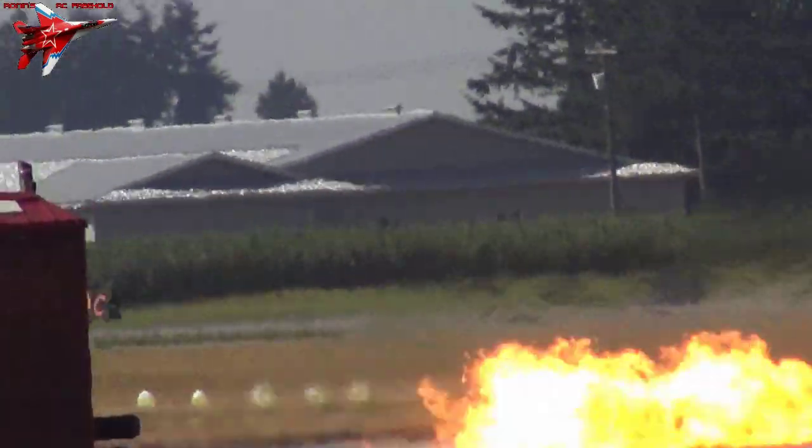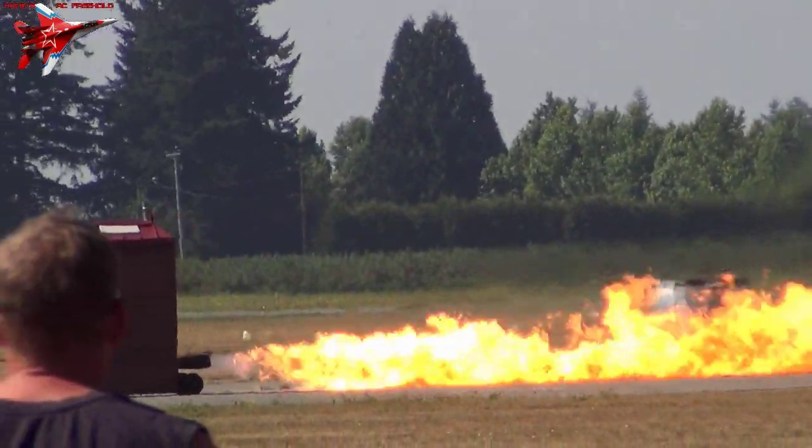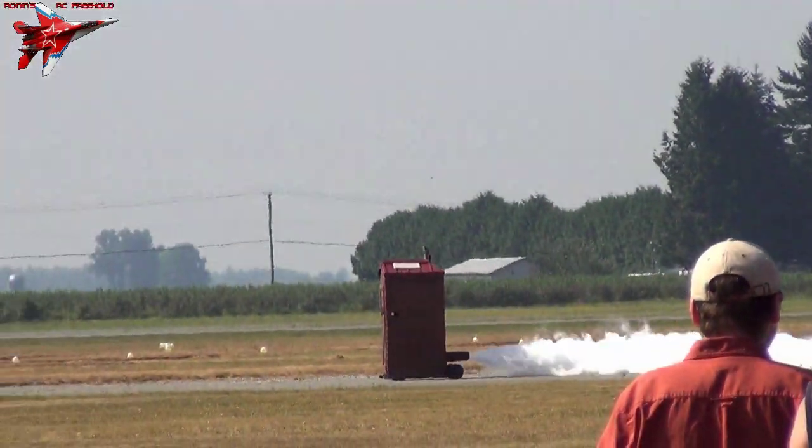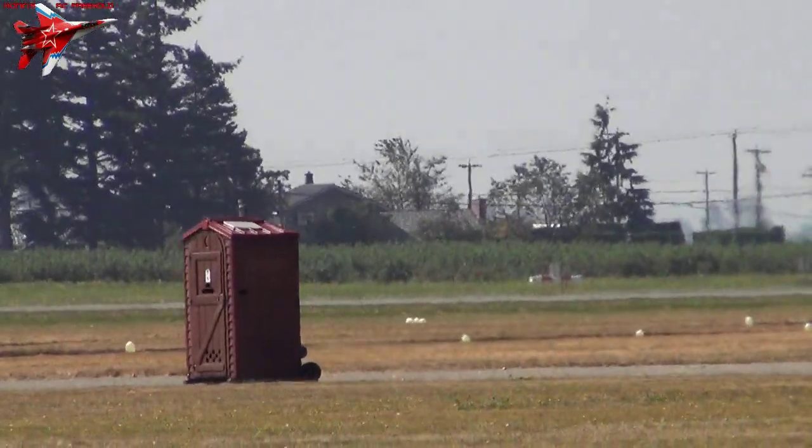He has a jet school bus. He has a jet gear truck. He has a jet skidoo. He has a jet Humvee. He has a jet rev truck. He has a jet everything. And if you give him another jet engine, he'll find something to put that in.